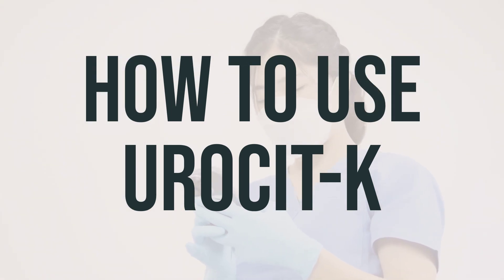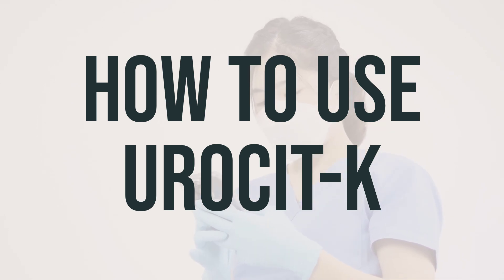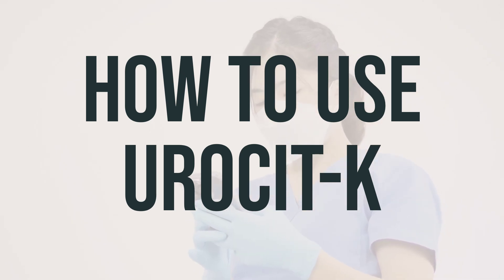When taking Uricet-K, it's important to follow your doctor's instructions carefully. This medication should be taken with meals or a bedtime snack, and swallowed with a full glass of water or other liquid, unless directed otherwise. It's important to swallow the tablets whole, without crushing or chewing them. After taking this medication, avoid lying down for at least 10 minutes, and do not take it on an empty stomach.